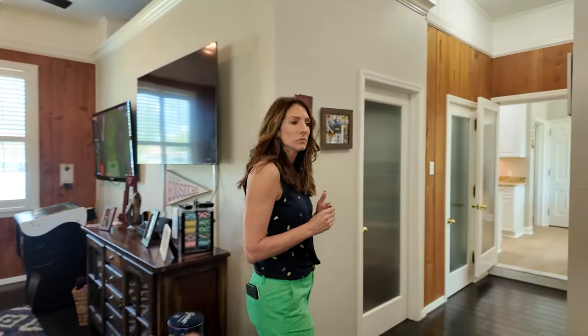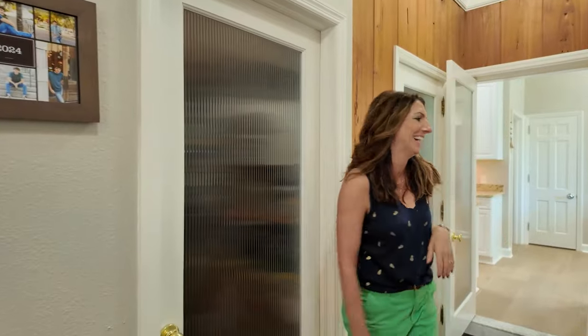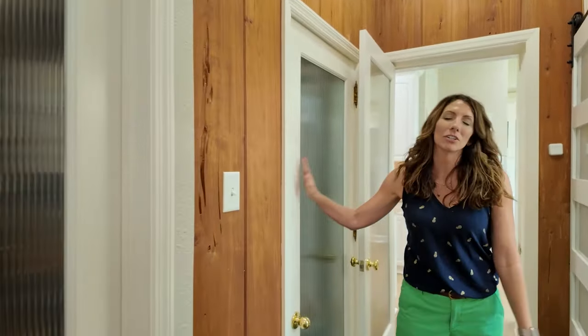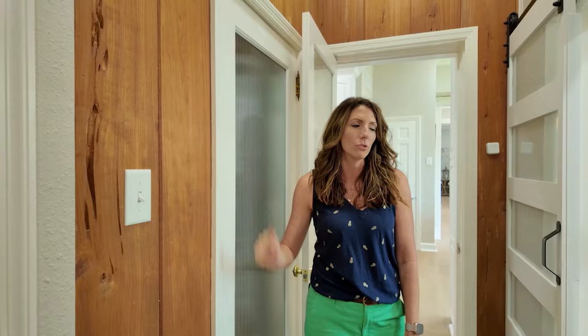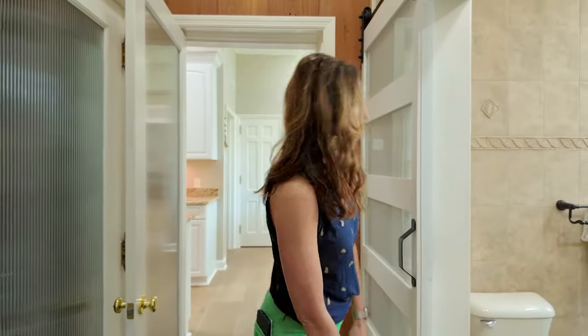The laundry, for those of you wondering — we won't be showing the laundry today — is behind this door right here, door number one. And you have another closet. I use it as my cleaning closet right now, but it does have rods in it so you could use it as a regular closet. And then the bathroom is right there.